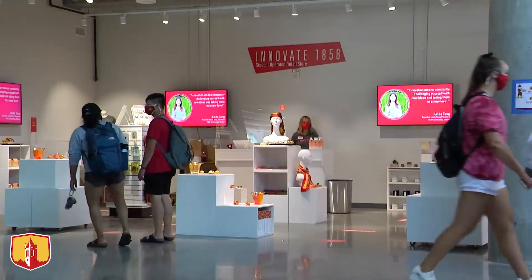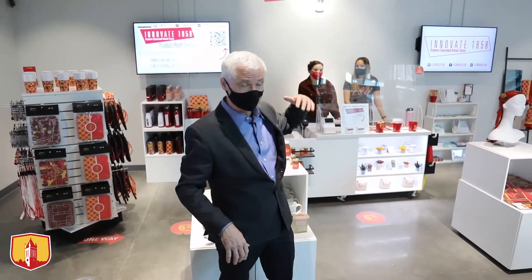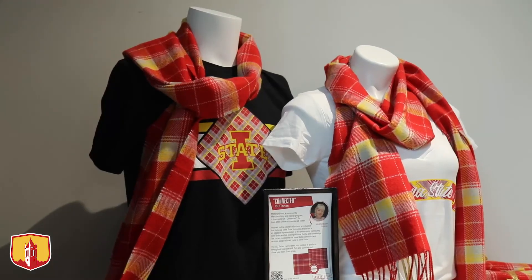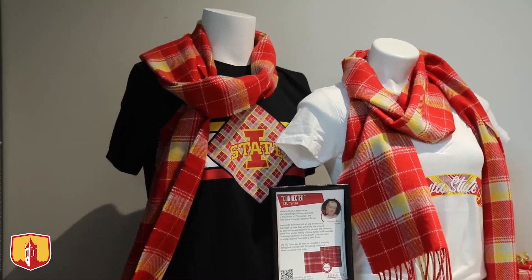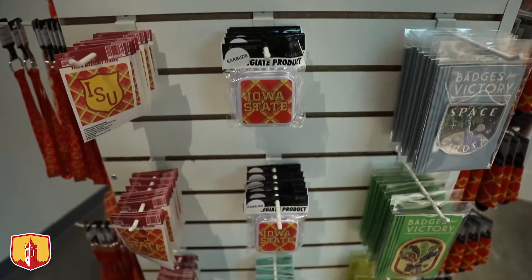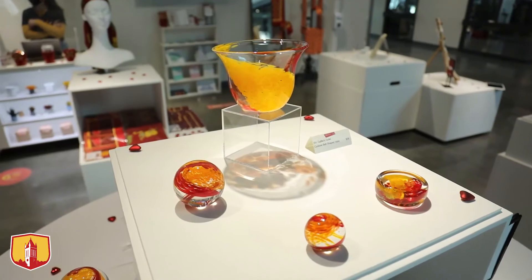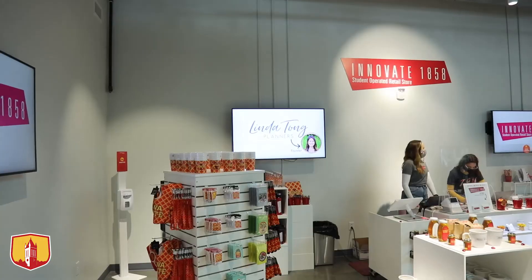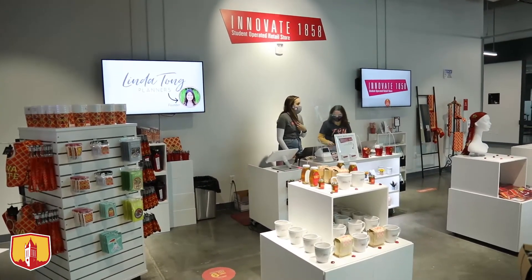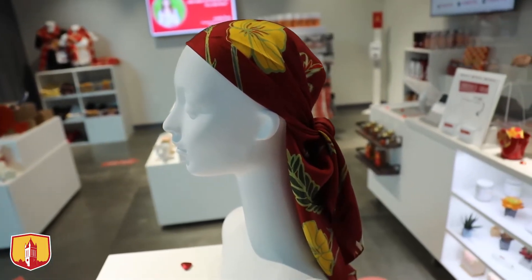Right here in the heart of the action on the main level, adjacent to the main atrium, we have Innovate 1858 — student-run retail. This is a learning space for students who want to learn how to be merchandisers and retailers. They create objects to sell and decide what to sell. You can see some items from the Gaffers Guild there for sale. This is a student-run learning space for the College of Human Science — please stop in and shop at Innovate 1858.